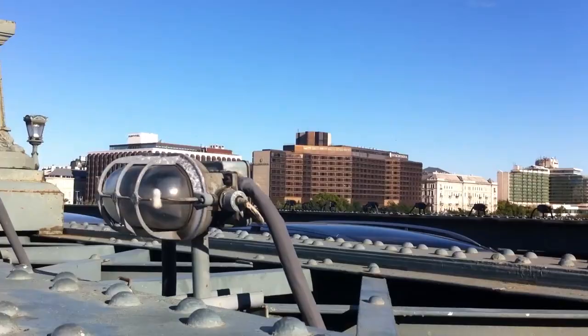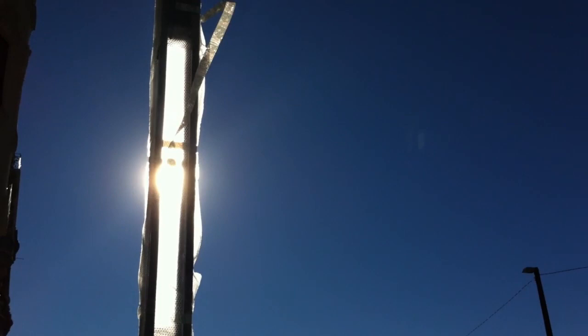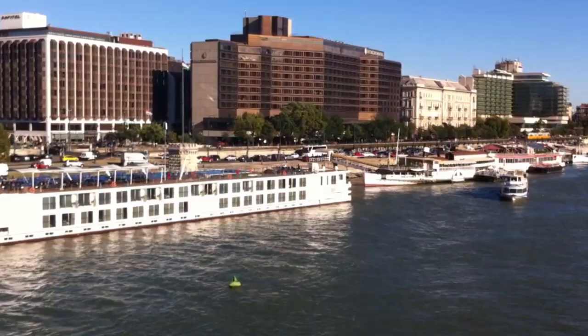Towards the end of World War II, Budapest became a front-line town and suffered severe damage. The bridge was heavily damaged and was later reconstructed. Today, it is a popular place for tourists to walk on their way to the castle.